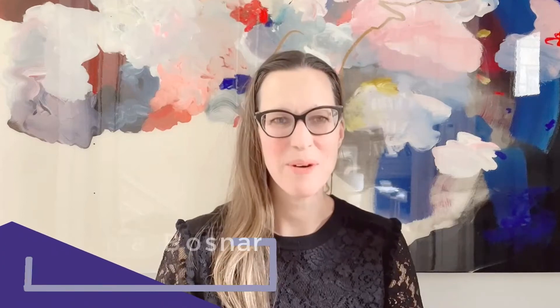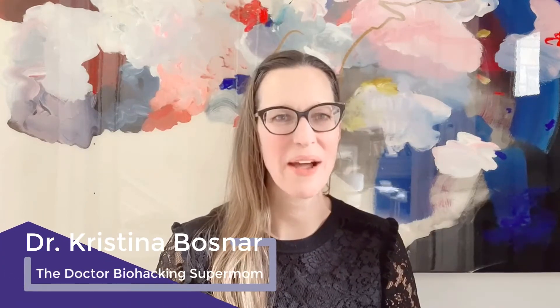Hi everyone, it's Dr. Christina here, the Dr. Biohacking Supermom, and today we're going to be talking about genetics and autoimmunity and what every parent needs to know.